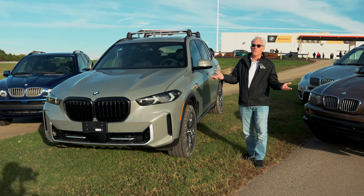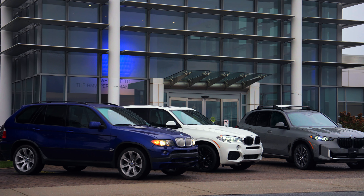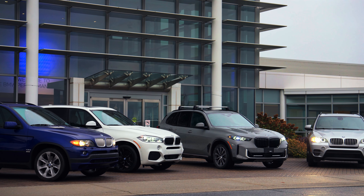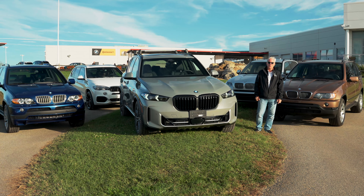We wanted to bring all these X5s here so that you could see not only where we are today and where we plan to go in the future, but where we've come from. The X5 is a very important part of BMW's history at this point. We have to celebrate 25 years — it's 25 years of success in the U.S., and we're grateful to be able to show it all to you today.